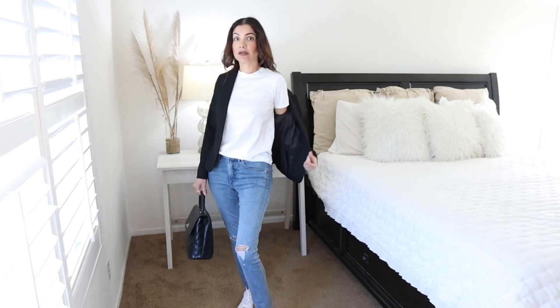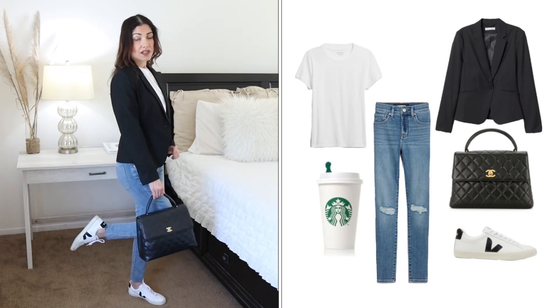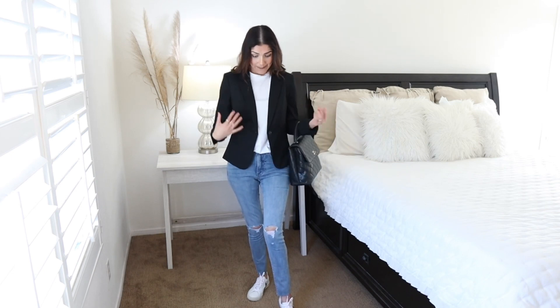Outfit number two: I have a simple t-shirt from ASOS and sneakers from Bella — super comfortable. I also have a bag just to elevate this casual outfit a little bit. This is a basic outfit you can wear when you're running errands or walking your dog. The black blazer makes you look more put together without compromising comfort, so you can look cute and feel relaxed.